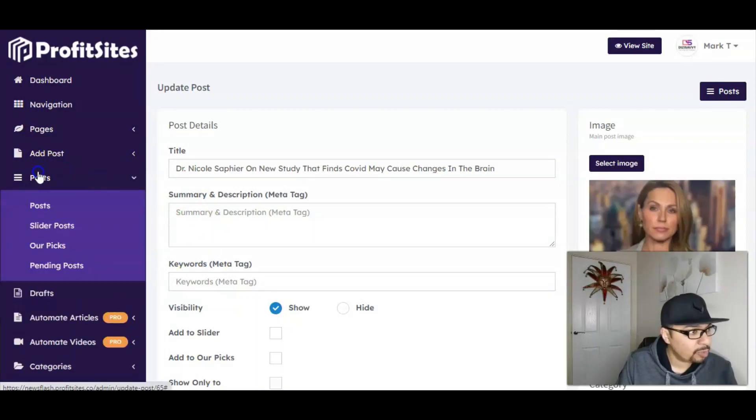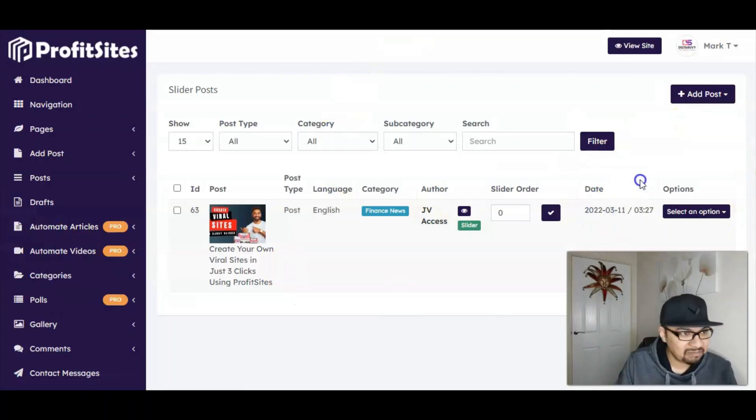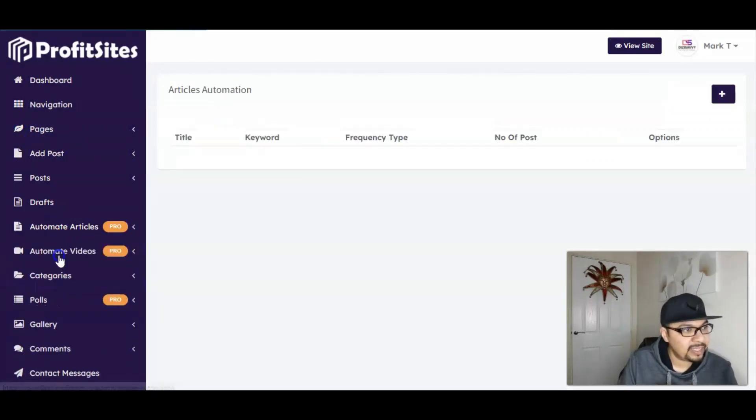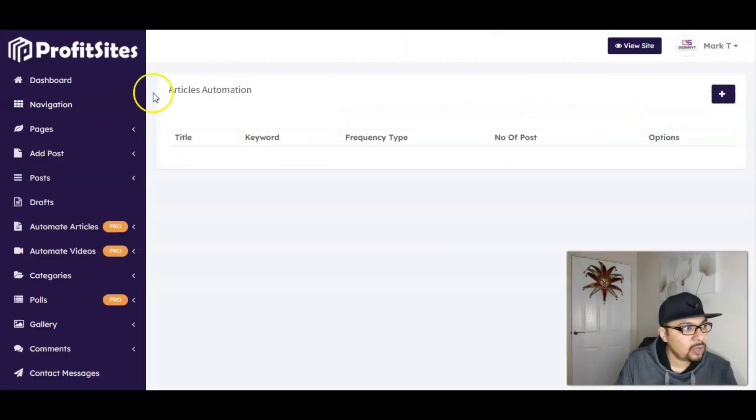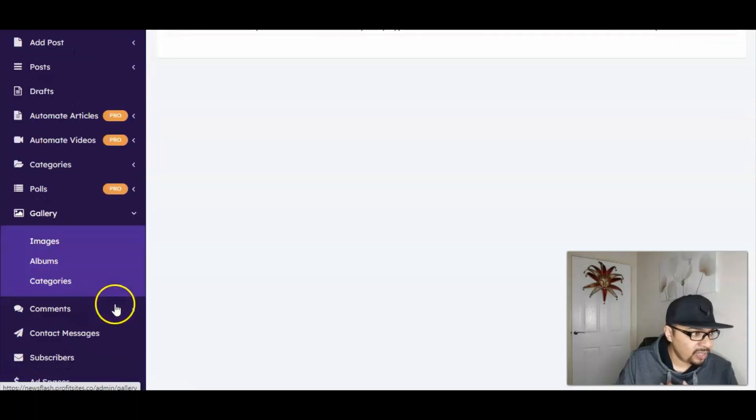You can go to your posts and check the amount of posts you have, including slider posts and top trending posts — you can search from the search bar and add posts. You can actually automate your articles with the Pro version. With the Pro version, you can create unlimited websites for an additional $37.